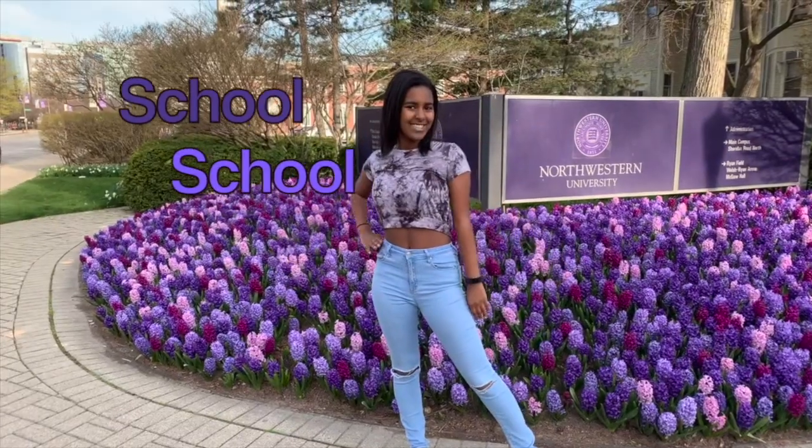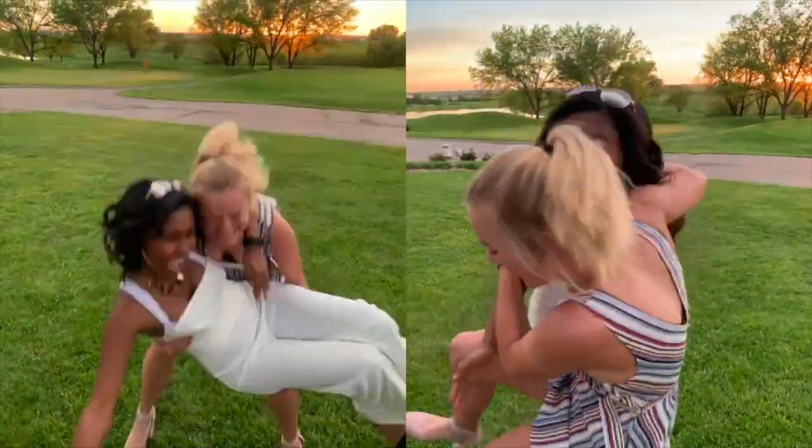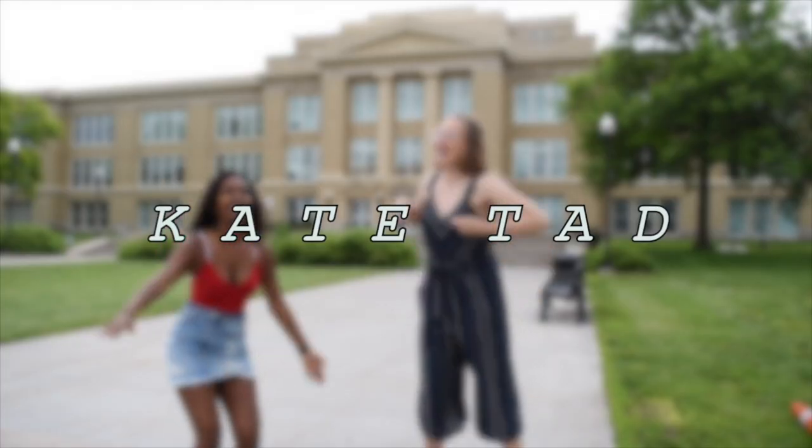Hi, Kate Pad here. And I first want to congratulate the new Northwestern class of 2024.